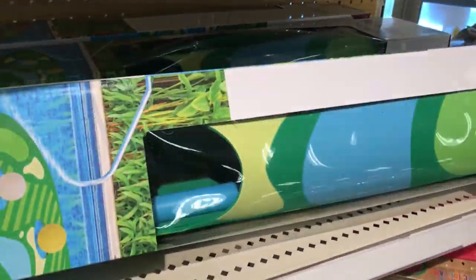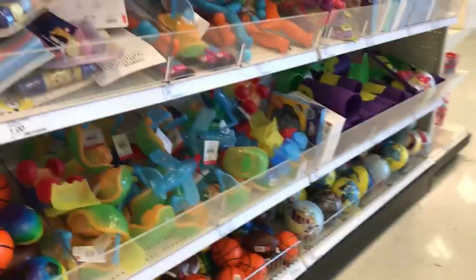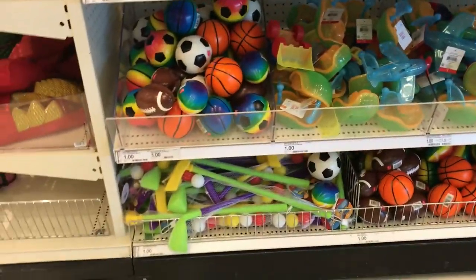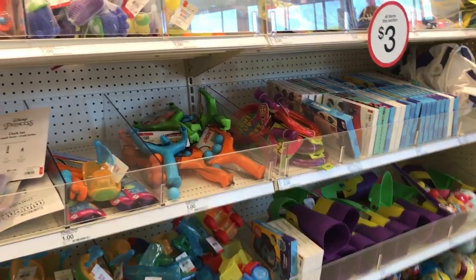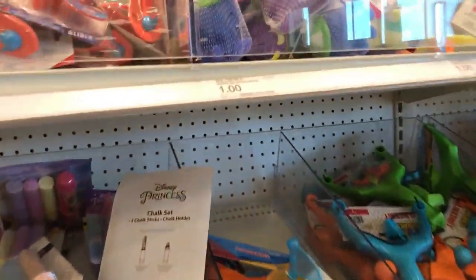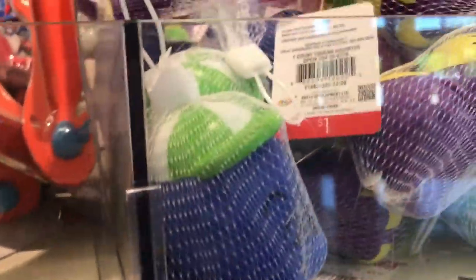And this was a cute little putt-putt set for I believe three or five dollars. Then they were really stocked on all the kids toys. These were really good to just have around for the summer — you're not investing too much money in something that's either going to get lost or broken by the end of the season.